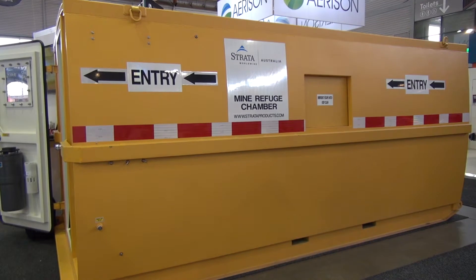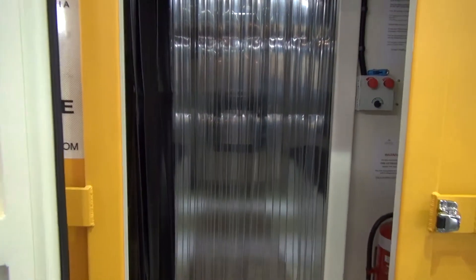Behind us here today we have a hard rock refuge chamber. It's essentially a king-sized self-rescuer. When you go into a mine, a self-rescuer is something you take off your hip, put on your face, and walk out in safety. A refuge chamber is a king-sized self-rescuer — instead of wearing it, you jump inside it and sit it out. The key features are that it gives you good clean air, it's air conditioned, it's comfortable, it has a toilet, and it has good facilities and commodities to keep you going for 36 hours.